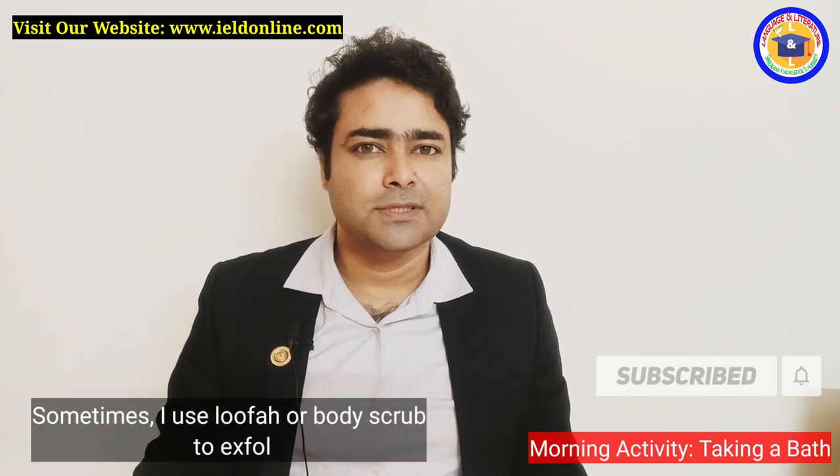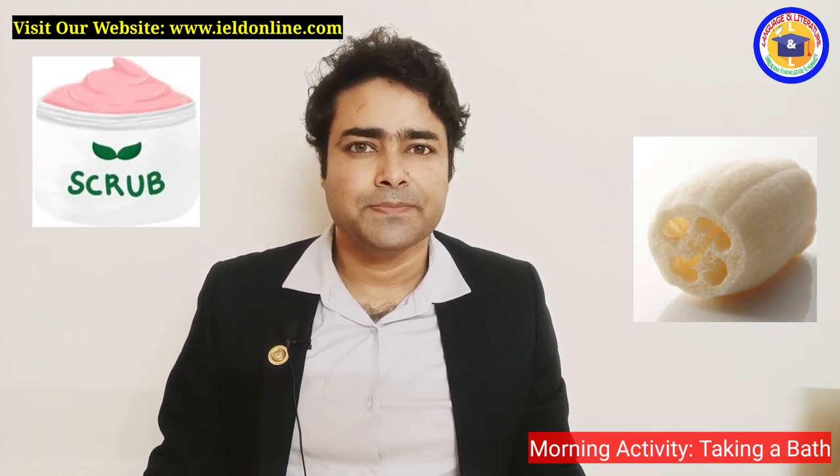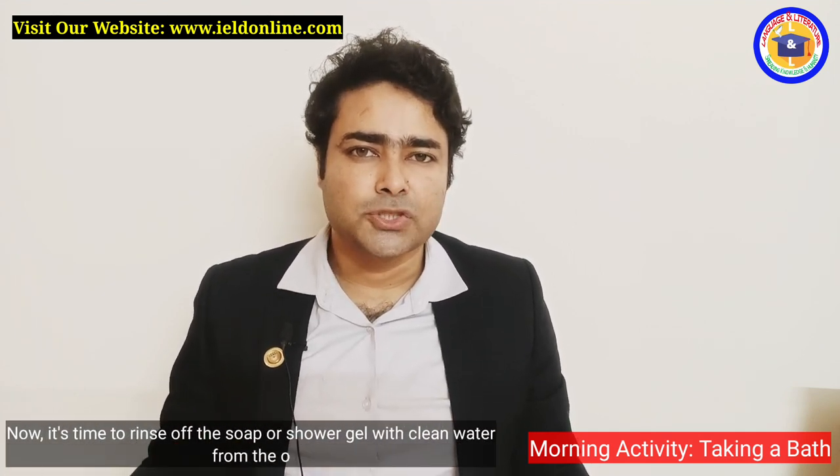I use a washcloth or sponge to clean my skin with soap or shower gel. Sometimes I use a loofah or body scrub to exfoliate my skin.